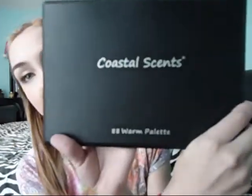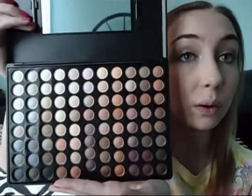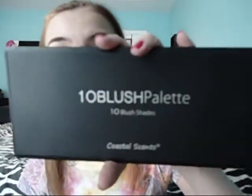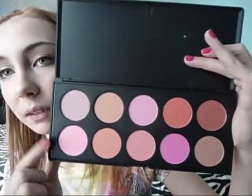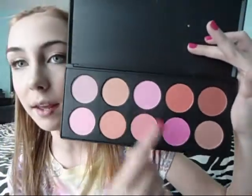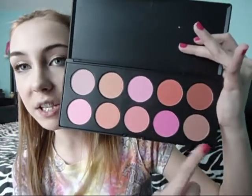She also ordered off of Coastal Scents and got me the 88 Warm Palette. These colors are absolutely irresistible for someone who loves neutrals and does a neutral look every day. If you have a request for a neutral tutorial or want tutorials with this, they will definitely be coming, especially with the new camera quality and gorgeous new colors. She also got me the 10 Color Blush Palette, which I'm so excited about. These colors are absolutely gorgeous — light pinks, fun hot pinks, peaches, corals, some browns, and stuff. Just a ton of fun blushes, and I've never had a blush palette before.